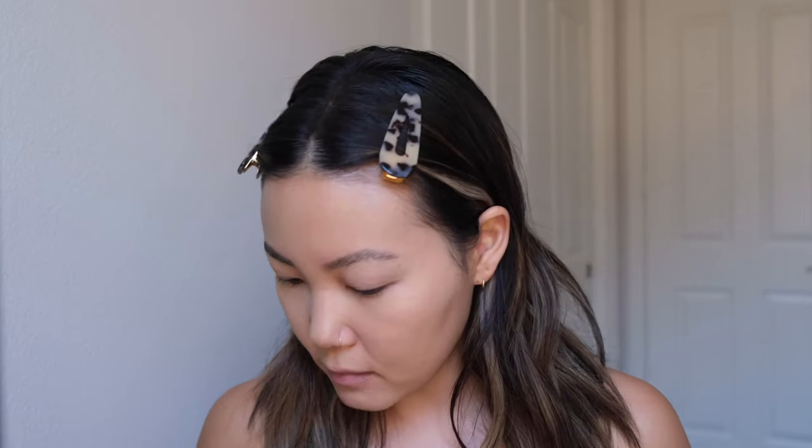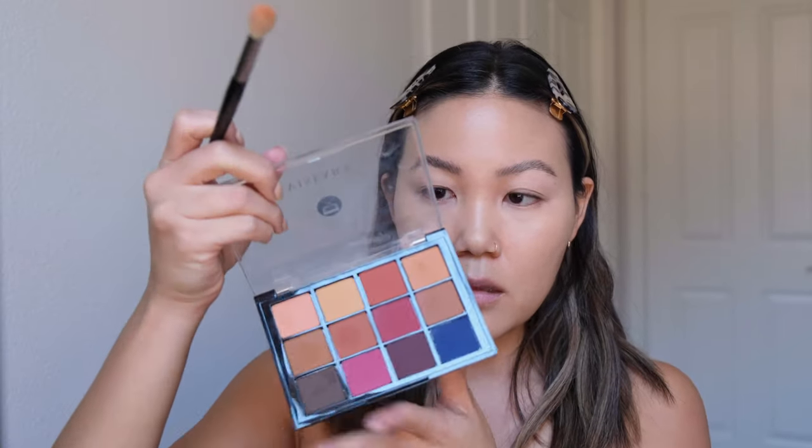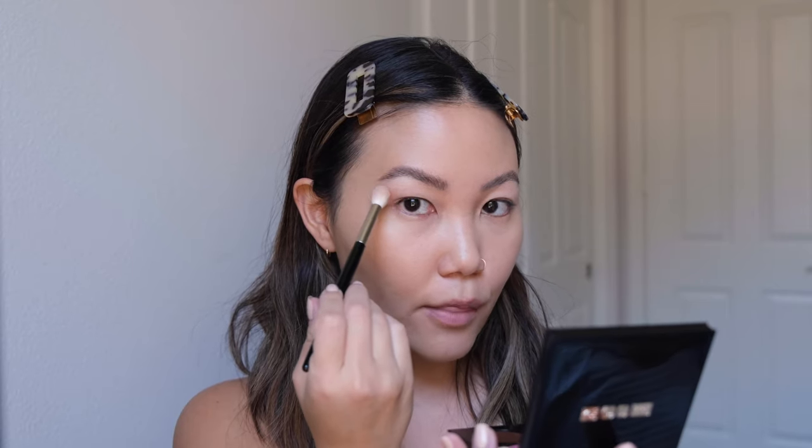I pulled out my Viseart warm mattes palette because I want to play around with these mattes. I like to dip into this peach shadow and then this shadow in the corner. I start at the outer corner and lay down color where I want the most pigmentation to create a slightly lifted, eye-opening look, and then I blend above the crease.